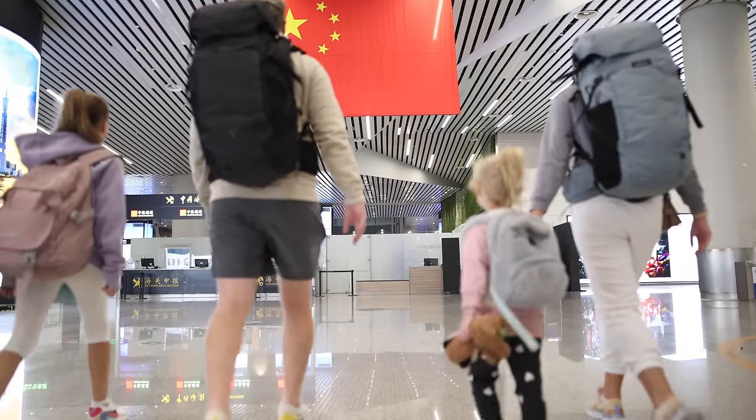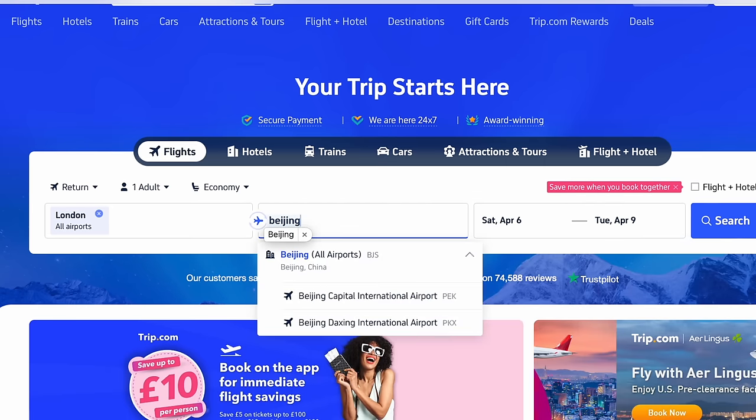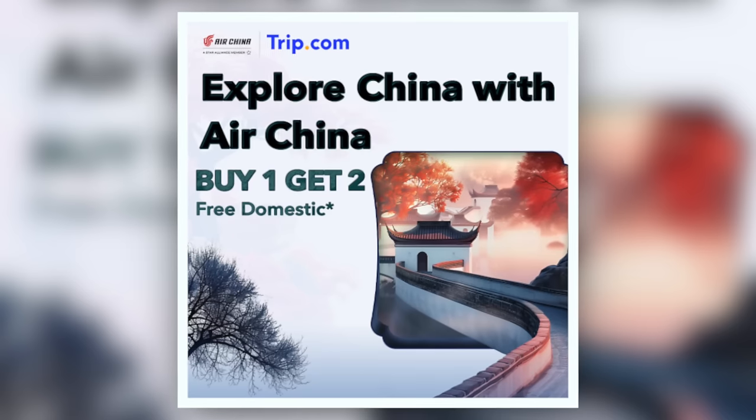Thinking about visiting China? Well, this is your sign to book now. Right now, thanks to Trip.com and Air China, if you book one round trip ticket from Europe to China — either to Shanghai, Beijing or Chengdu — you'll receive two domestic flights completely free. We've been travelling full time as a family for 10 months and all the way through we have used Trip.com to book all of our flights. Take advantage of this buy one, get two offer by clicking the link in the description below and booking your round trip to China.